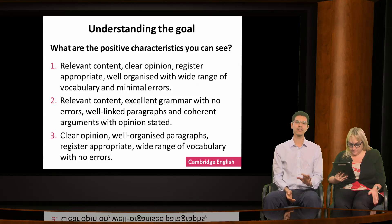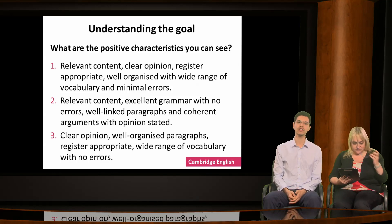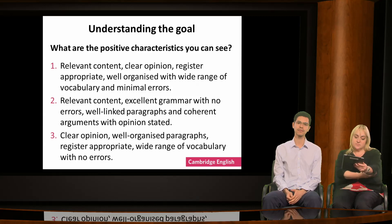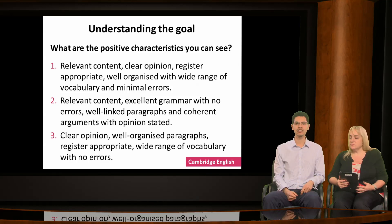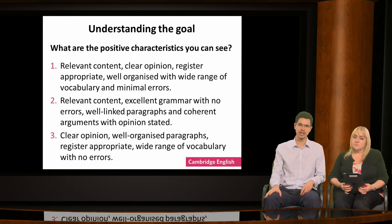The writing has relevant content to the task, expresses a clear opinion using appropriate register, is well organised and uses a wide range of vocabulary with minimal errors. The linking of the paragraphs could be improved, so it doesn't fit option two. It also has some errors in grammar and vocabulary, so doesn't match options two and three. These errors don't impede communication though, so this is a good level for Cambridge English First and would also be a good model to show students.